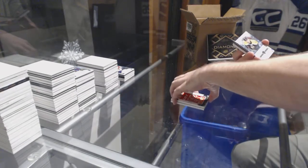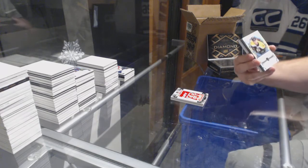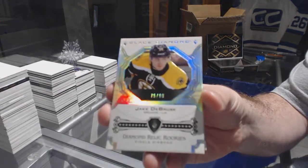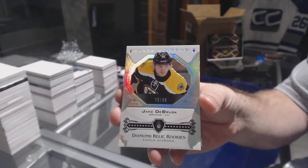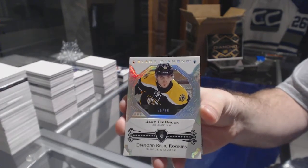For the Boston Bruins, number 75 of 99 Diamond, Jake DeBrusk. I think I might need that one for my set, whoever has Boston. Nice stuff, Boston.